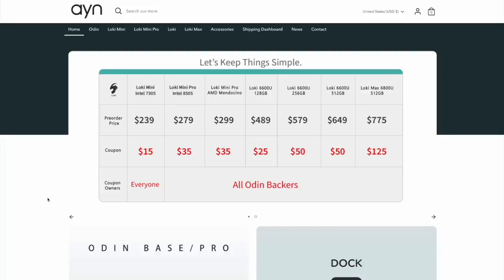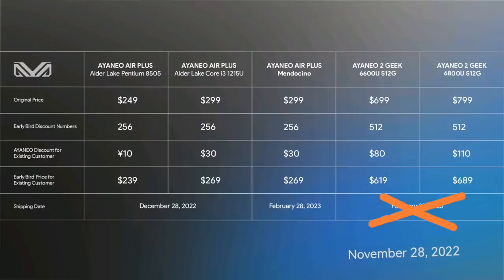Now I want to turn to the Aya Neo Air devices. AYN and Aya Neo are completely different companies — I know they sound similar with the A and the N — but they are definitely distinct competitors. In fact, there seems to be a pretty heated competition for your dollar right now. Just yesterday, the same day the AYN Loki went on sale, Aya Neo dropped their price list for two new models of Aya Neo devices that are in direct competition with the ones we just looked at.